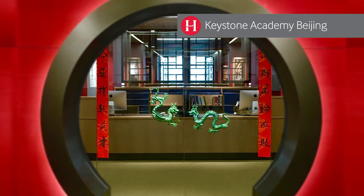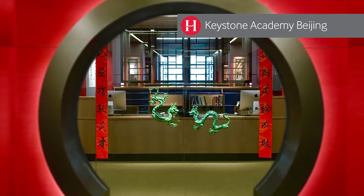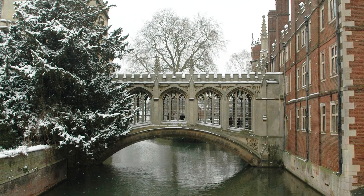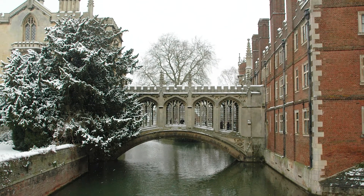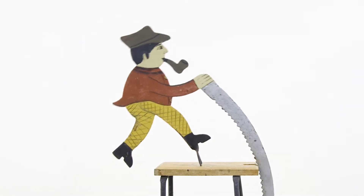Our hope is to create a partnership for life. In fact, some of our clients in Oxford and Cambridge have already been coming back to us for nearly 30 years. We like that.